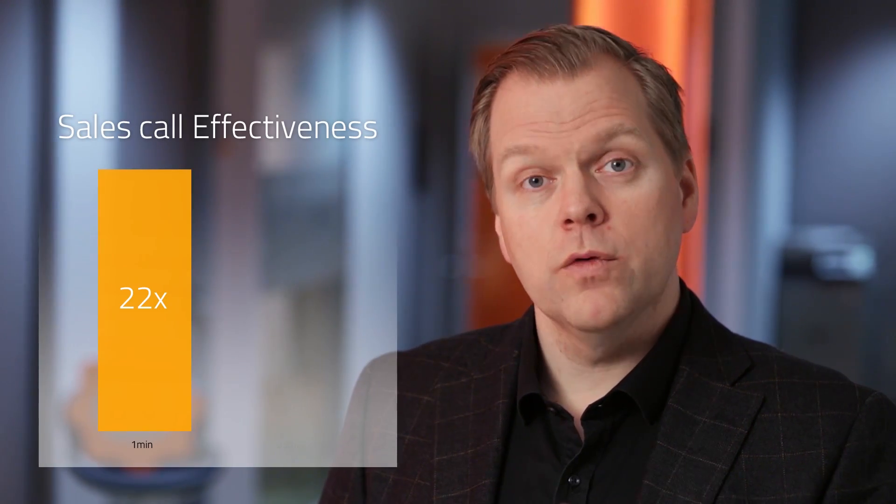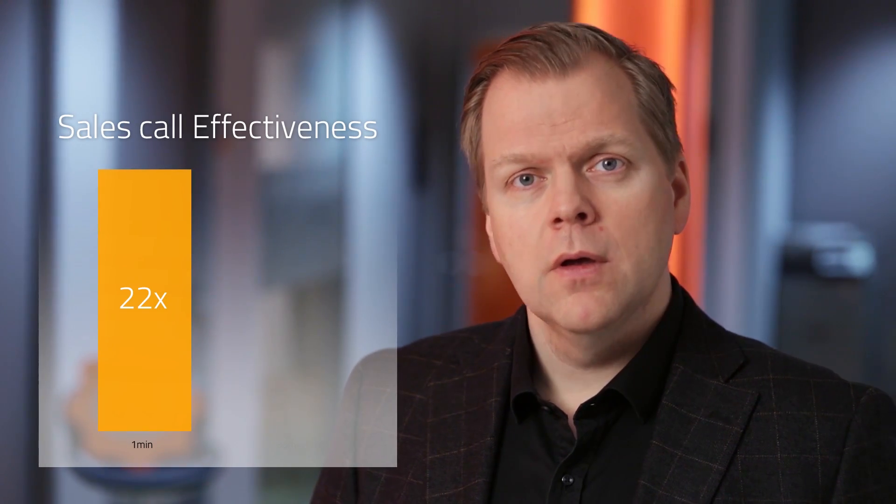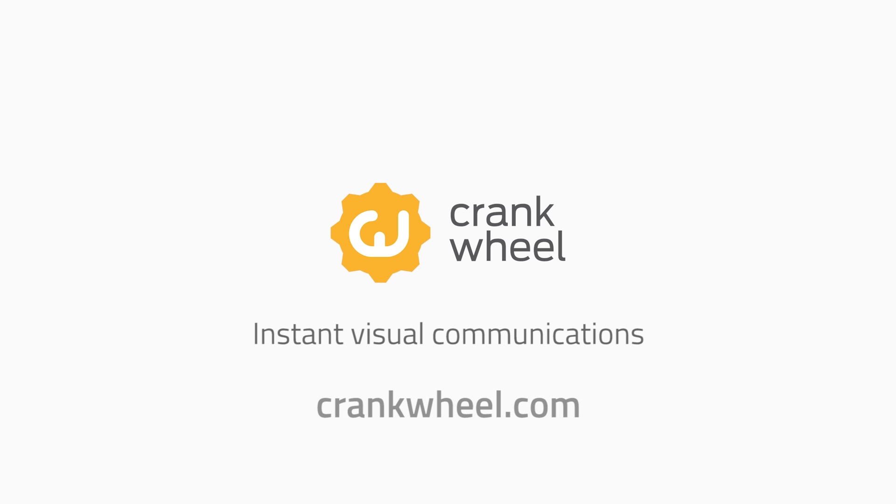Going from scheduled to instant is huge. Research shows a 22 times improvement in sales call effectiveness if you call a prospect within one minute of their request, compared to calling within half an hour. CrankWheel can bring this kind of multiplier to software sales. CrankWheel with built-in instant demos is available now at CrankWheel.com.